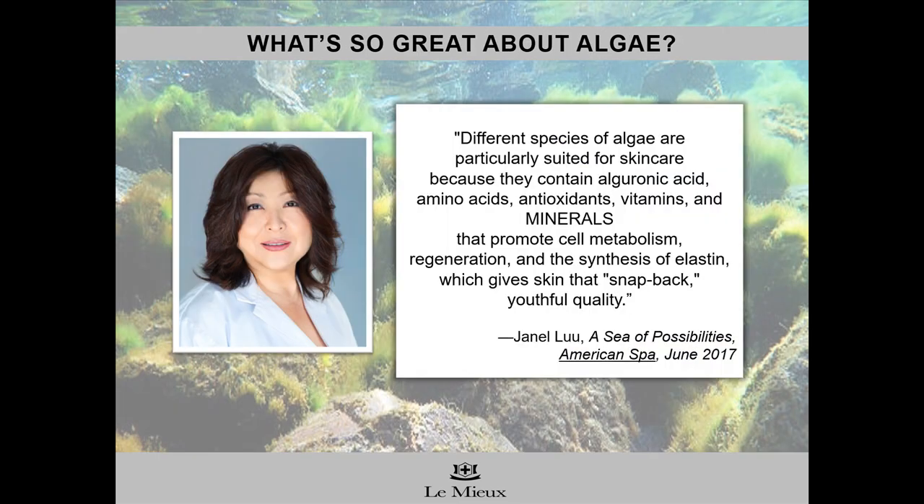So what's so great about algae? Janelle Lu explains that different species of algae are particularly suited for skin care because they contain algoronic acid, amino acids, antioxidants, vitamins, and minerals that promote cell metabolism, regeneration, and the synthesis of elastin, which gives skin that snapback youthful quality. Algae extracts also help prevent collagen and elastin from breaking down, protect against damage from UV rays, and work as a film former to keep moisture from escaping. Algae extracts are packed with nutrients — they're like superfoods for the skin.